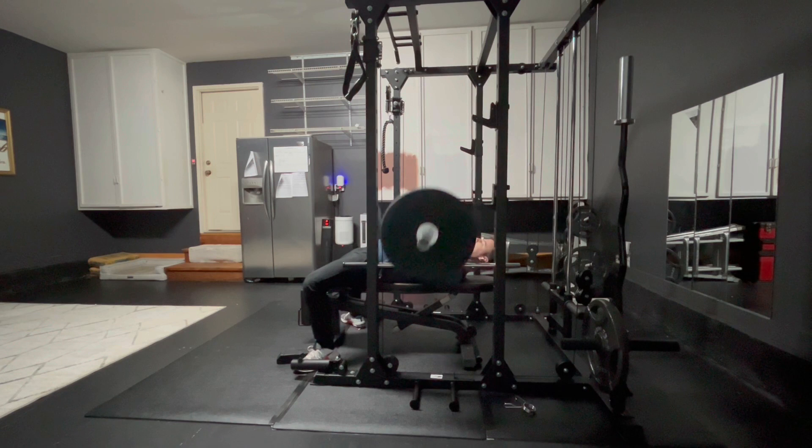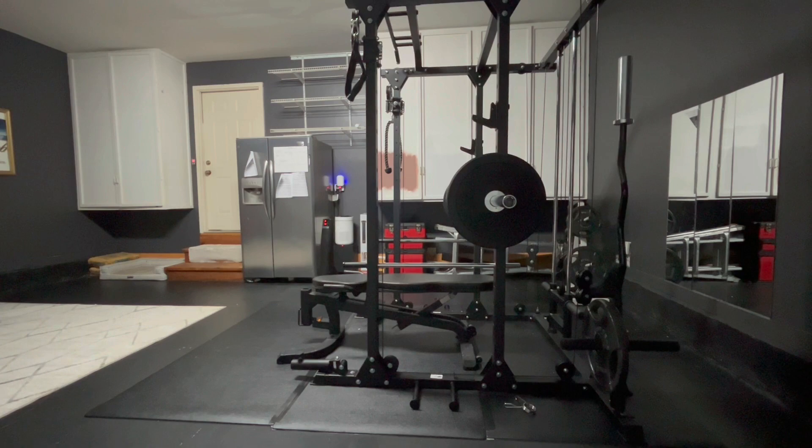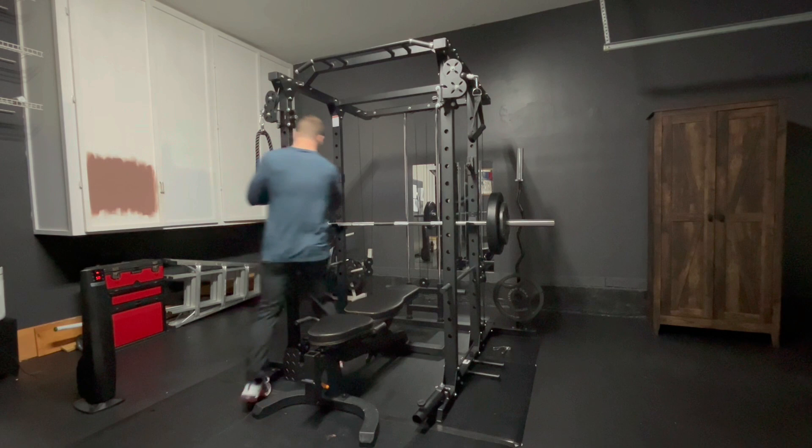This is the second to last day on phase one. I'm extremely excited about this. Just trying to finish out everything as strong as possible, making sure that I am as strict as possible with everything that I'm doing. So first off, just starting with chest day here.